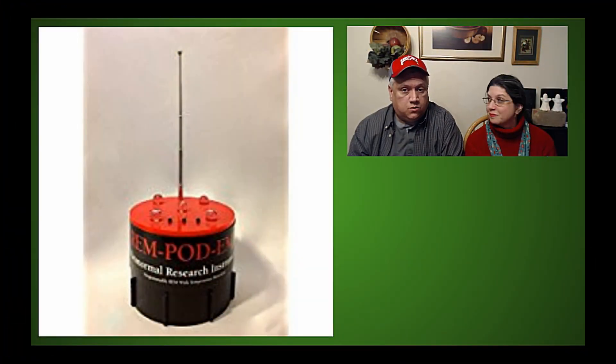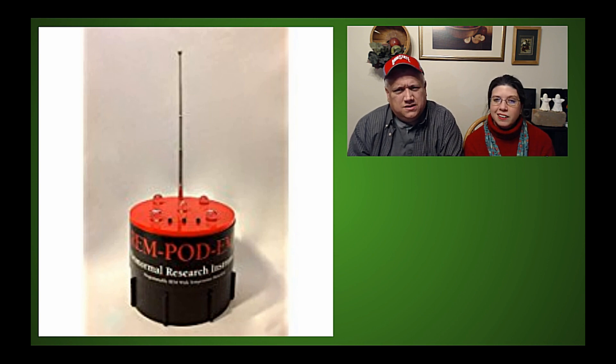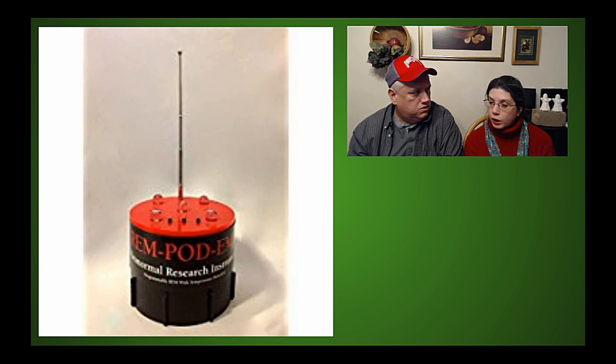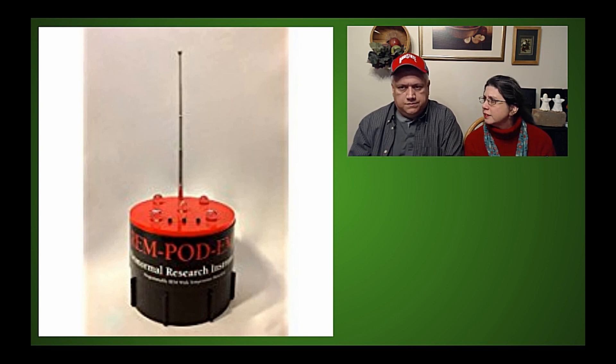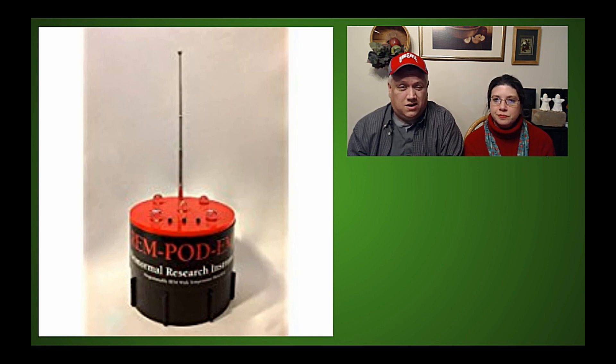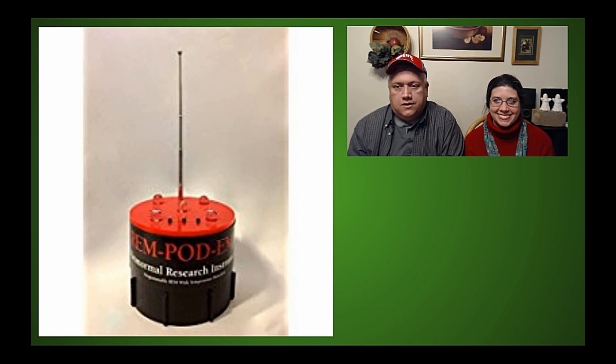Item number three is the REM pod. We don't own one — they're a little expensive. It works similarly to the Boo Buddy with a proximity sensor, but it also detects vibrations and will light up and make sounds. We have a lot of money in equipment already, but maybe someday we'll add this one. I'll put a link to one — maybe I'll send this to my Santa.